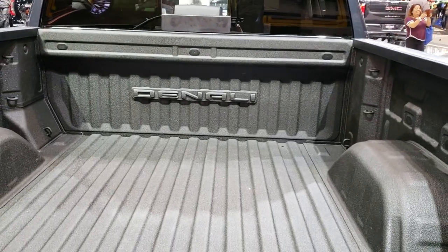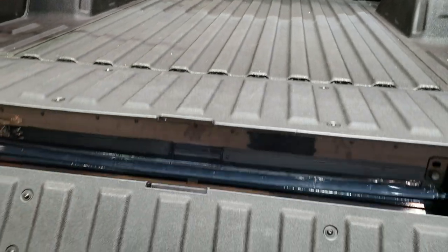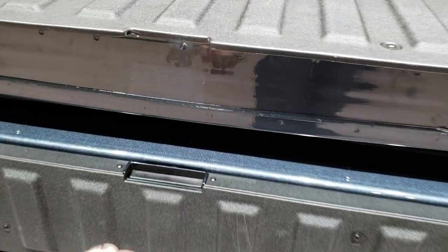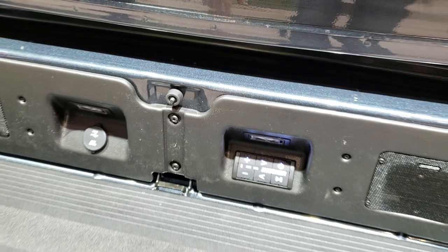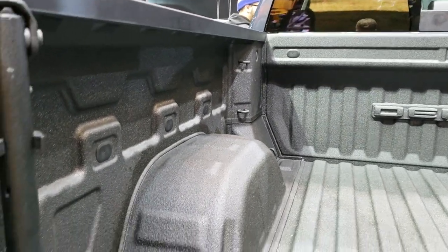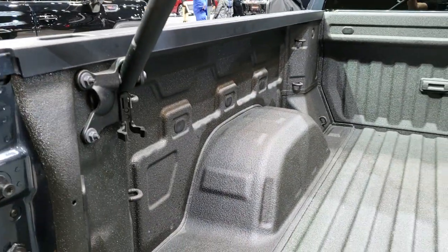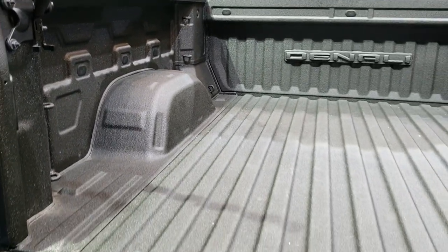Now, if you put everything up and press this button, the main tailgate will come down. Press it in succession and the top piece will come down as well. Now you've got your step to get into the vehicle. This bar right here is normally tucked right there — bring it up, just goes like that, locks in. Nice sturdy grip for you.